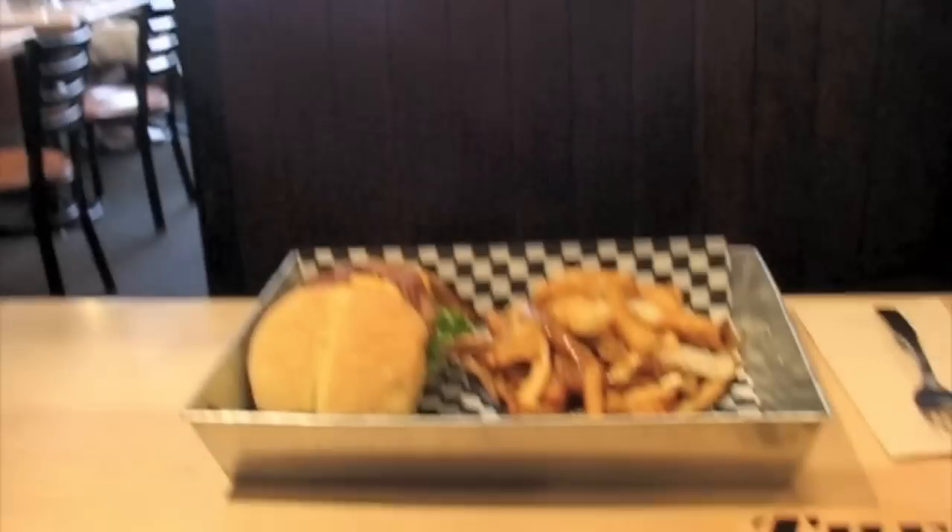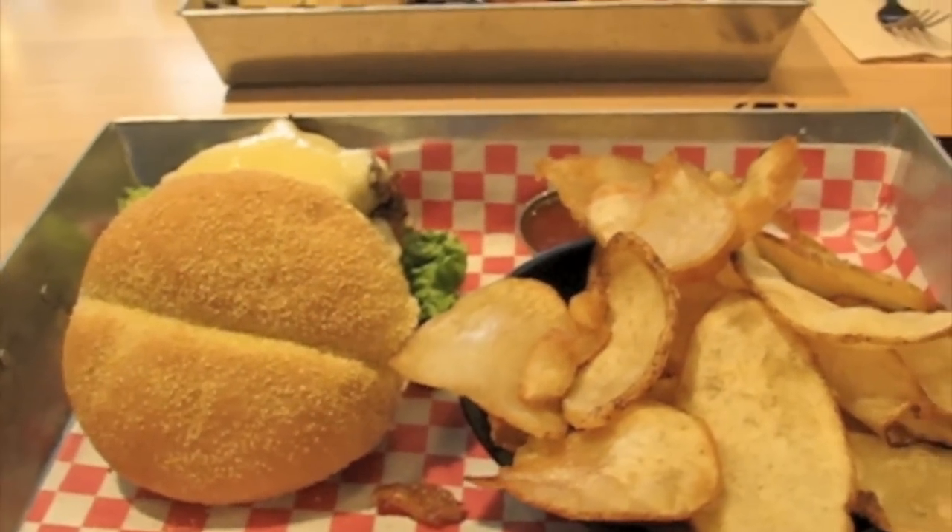I've shown you the place, I've given you a little tour. Let's get down to the real business, which is gourmet burgers. That's what we do here — all made with 100% Canadian beef, pressed fresh daily. We have beef patties and chicken patties.